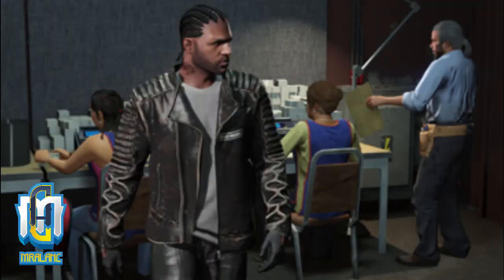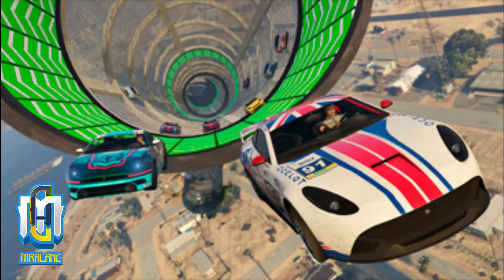There's also a special running right now where you get double earnings — so twice as much as usual — when you run motorcycle biker business sales. That's double GTA cash and double RP in biker business sales.